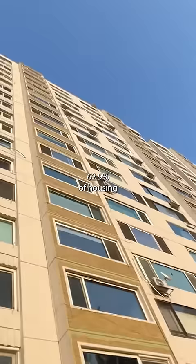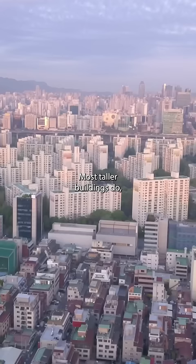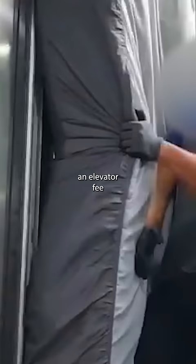62.9% of housing units in Korea are apartments. Generally, buildings under 5 stories don't have elevators. Most taller buildings do, but might require an elevator fee to use it throughout your moving day because of the inconvenience it causes others in the building.